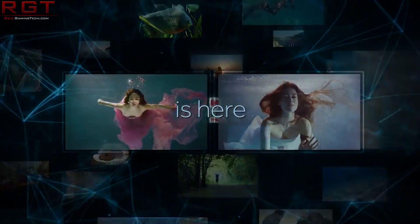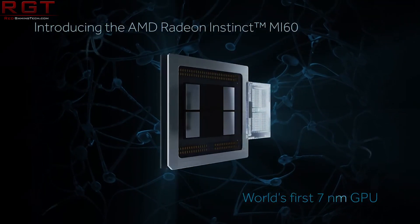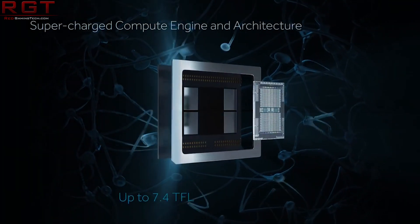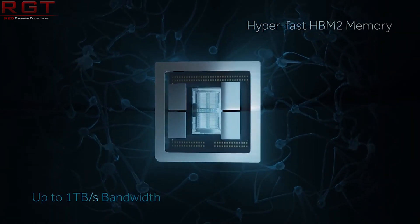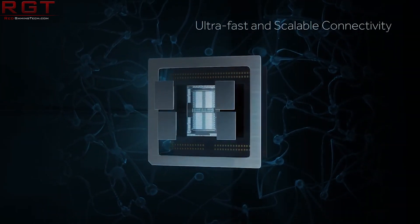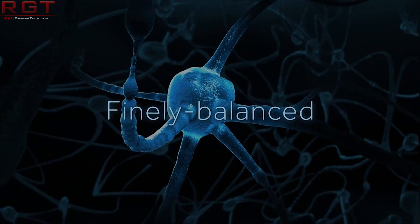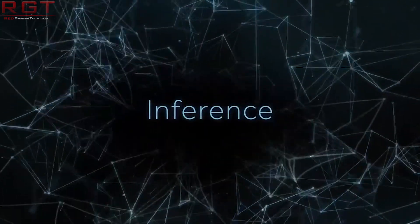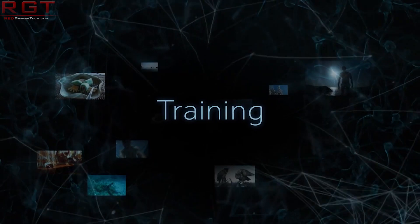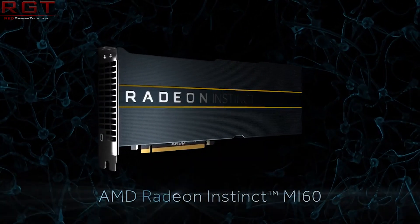There's a very interesting report which has surfaced on WCCFTech.com, and I will include a link in the description below this video. They were paying attention to the benchmarks alongside the rest of us and noticed something rather suspect: the performance listed by AMD for the Tesla V100 in the ResNet-50 benchmark. They did some research and found that the Tesla had been significantly handicapped in AMD's results.